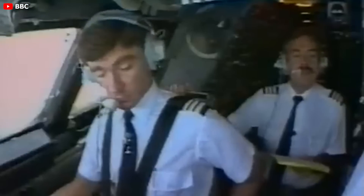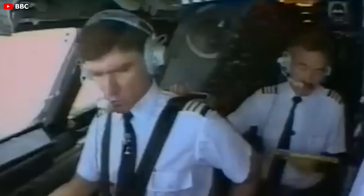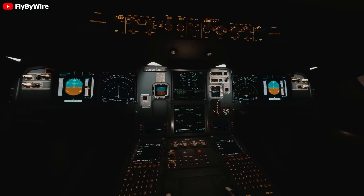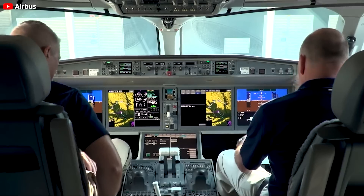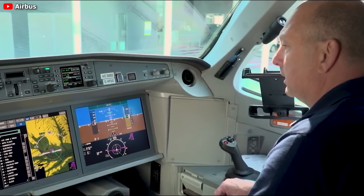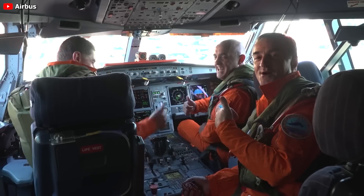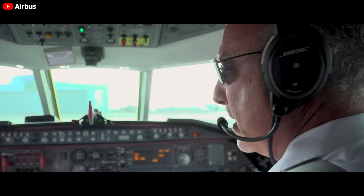Fly-by-wire streamlines pilot management of various models within a family, such as the A318 through A321, facilitating seamless transitions with little extra training. Notably, fly-by-wire's flight envelope protection is invaluable, maintaining the aircraft within safe flying parameters and averting extreme maneuvers and stalls. These are the primary reasons why both Airbus and Boeing have incorporated fly-by-wire in their latest aircraft models.